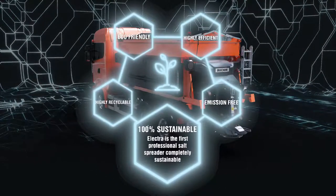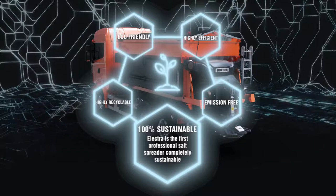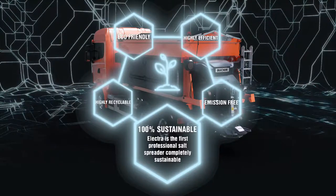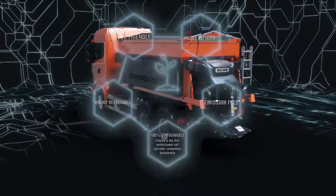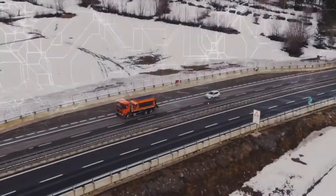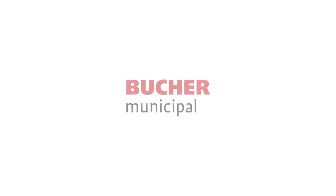100% sustainable. The first completely sustainable professional salt spreader on the market today. We have endeavoured to create equipment that respects the environment, avoids the waste of natural resources, and reduces emissions without compromises on the performance side. Electra is a sustainable solution ready today, representing our commitment to building a better future for our children.